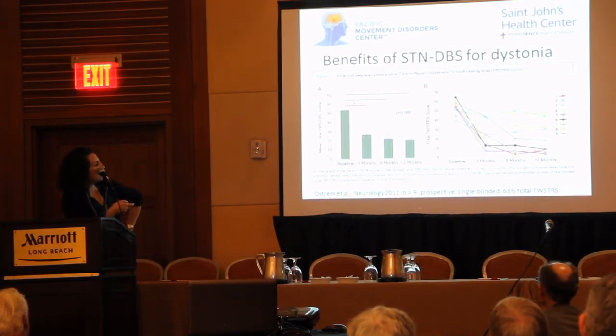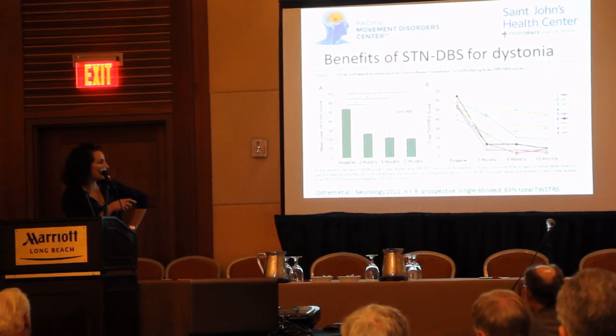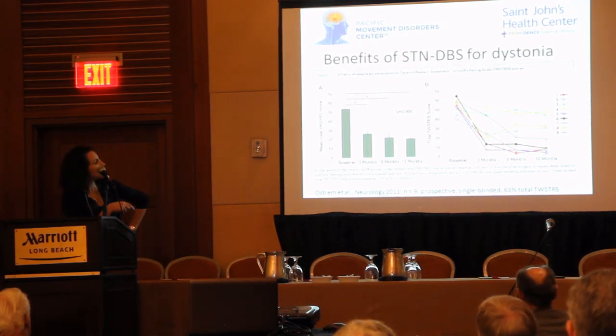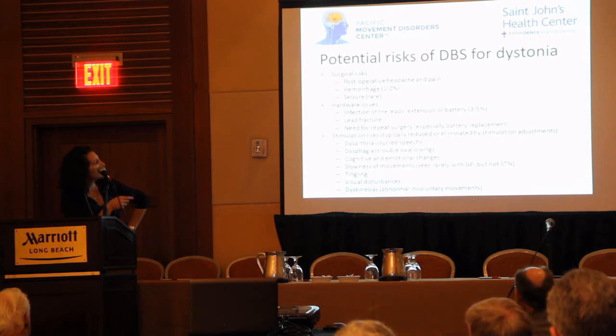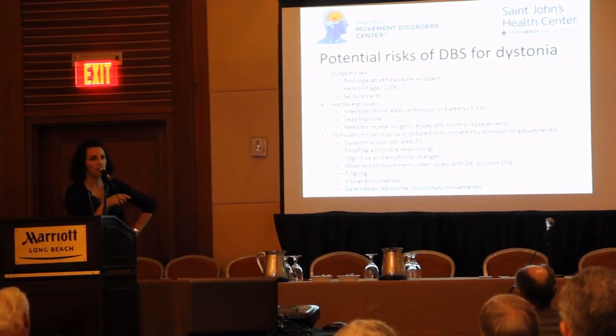This was a different study — nine patients, out of UCSF. Again, prospective and single-blinded. There was a 63% reduction in the total TWSTRS scores. Regarding risks: there are surgical risks, hardware risks, and programming risks.